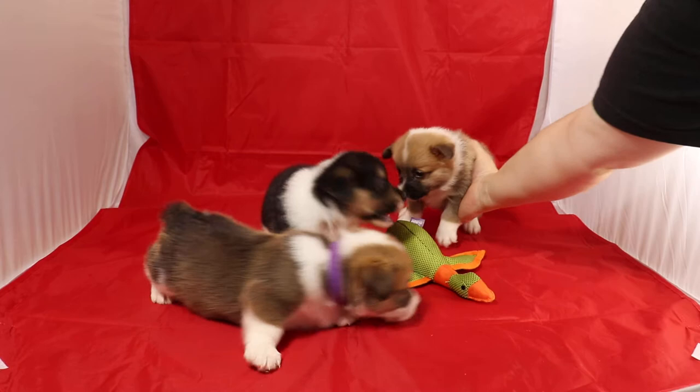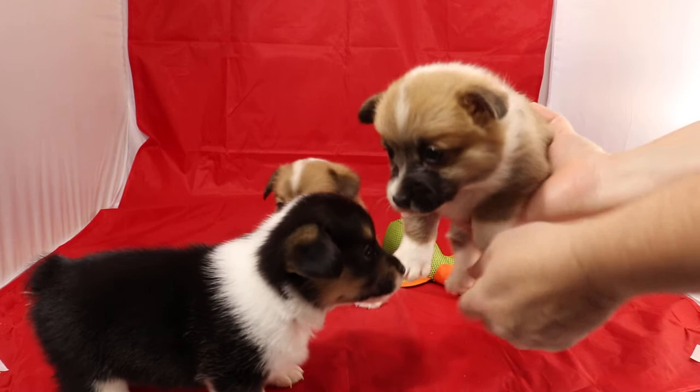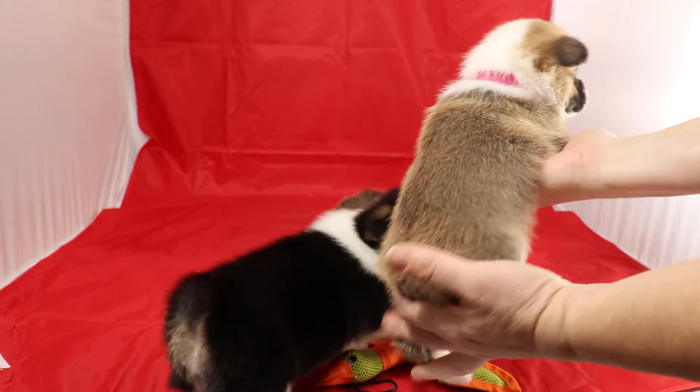First up we have the girl with the pink ID. I believe that's the one we're keeping. She'll be a red or a sable when she's full grown.